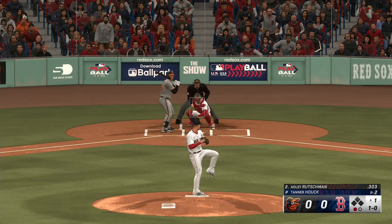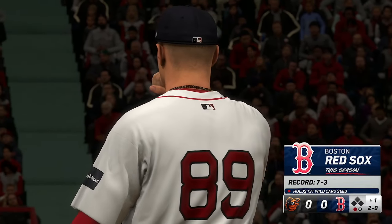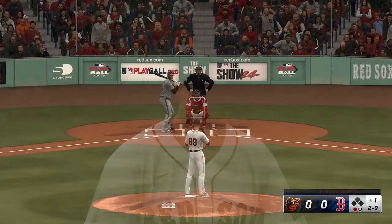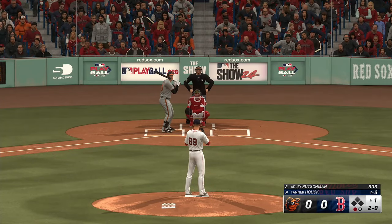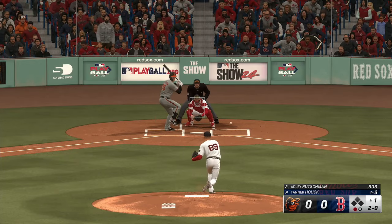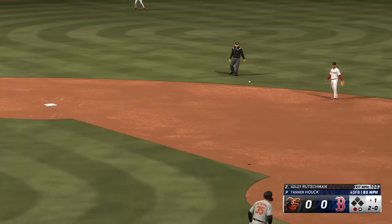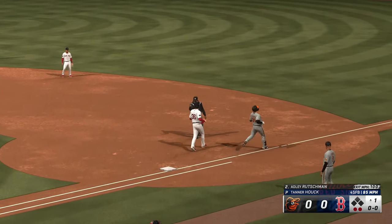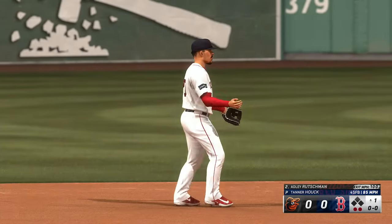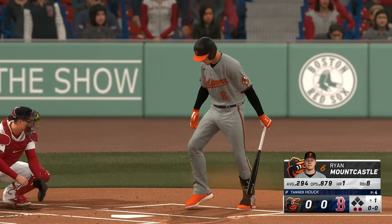One down, bases empty. Hard hit left side — slings to first. Rutschman retired. Fastball grooved right down the middle. Usually a lot of damage done with that pitch. A hard grounder, but he wanted to get that ball in the air, maybe drive it into the gap.